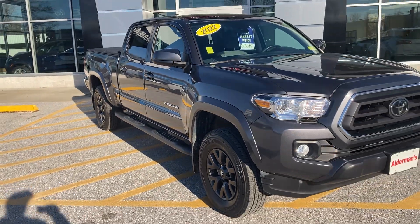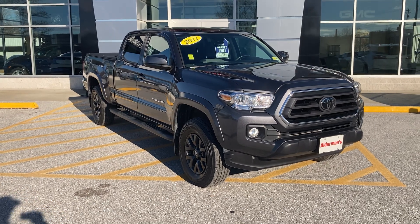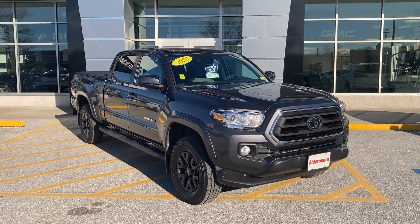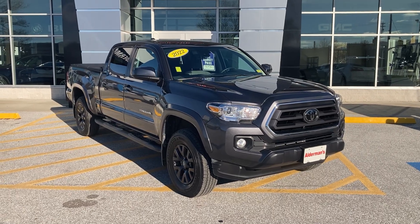If you'd like to learn more about this 2022 Tacoma SR5, you can click the learn more button down below, or you can come in and see it in person here on Route 7 South, Rutland, Vermont. Thank you and have a great day.